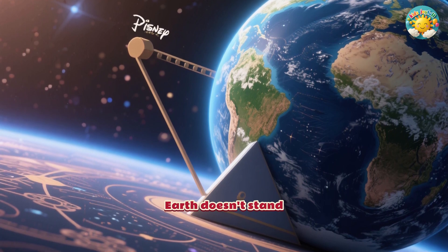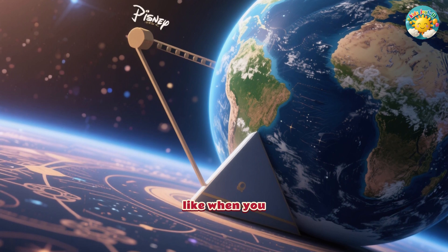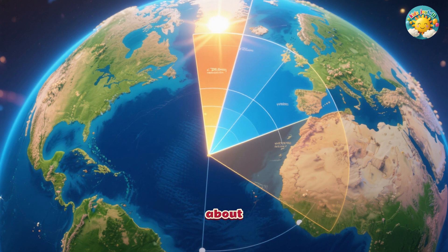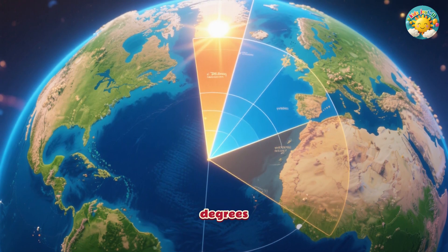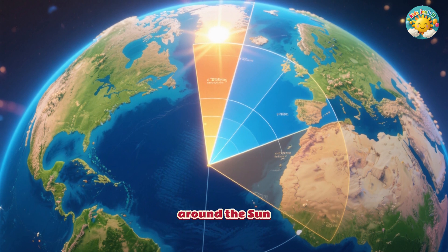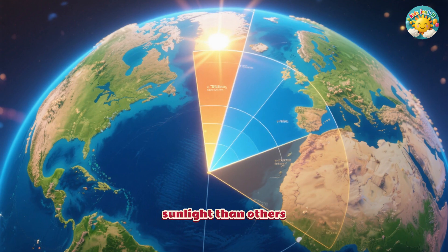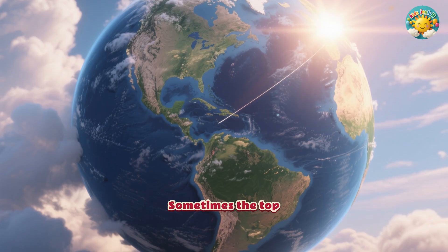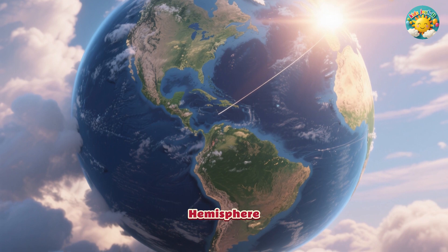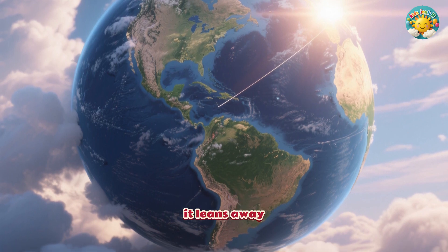Earth doesn't stand perfectly straight up and down. It's actually tilted, like when you lean to one side. This tilt is about 23.5 degrees. Because of this lean, as Earth journeys around the sun, different parts of our planet get more direct sunlight than others. Sometimes the top half, called the northern hemisphere, leans towards the sun. Other times, it leans away.